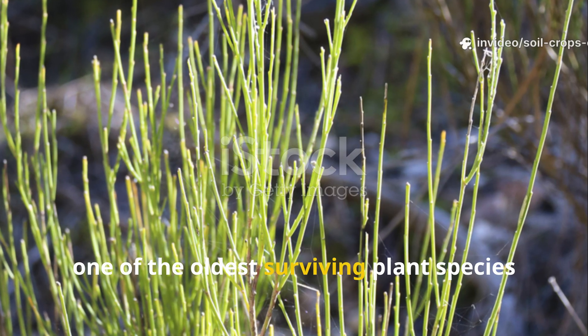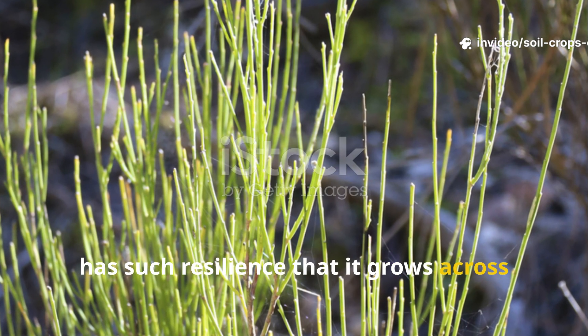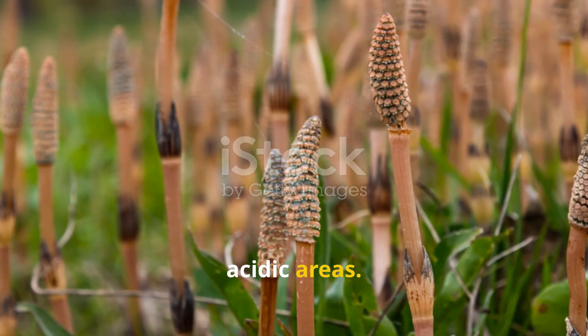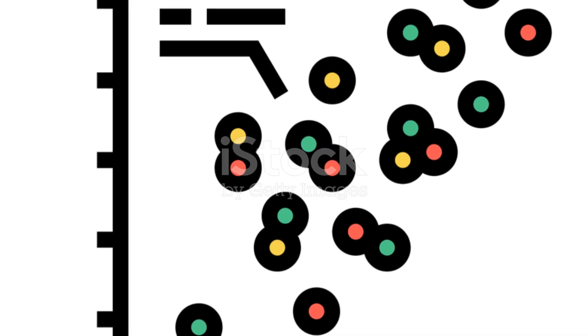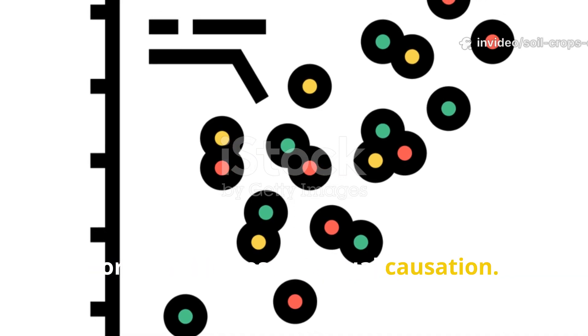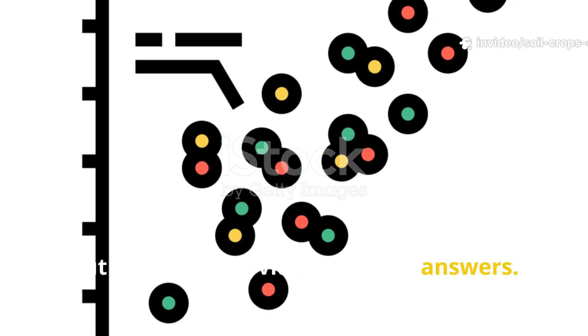Horsetail, one of the oldest surviving plant species on earth, has such resilience that it grows across a wide range of conditions, even though it tends to favor wet and acidic areas. In these cases, correlation does not equal causation. Observing these weeds may raise questions about your soil, but it doesn't provide definitive answers.